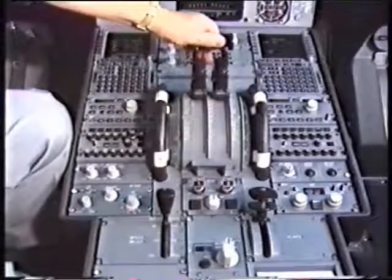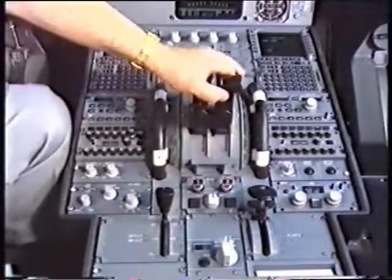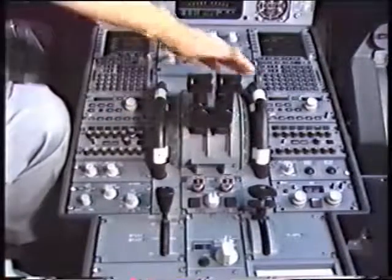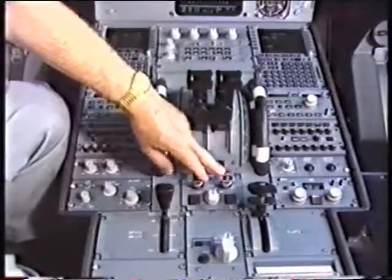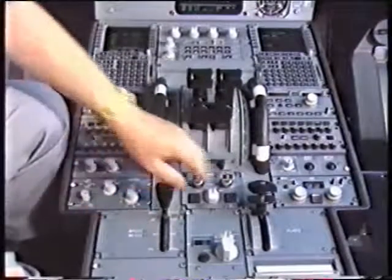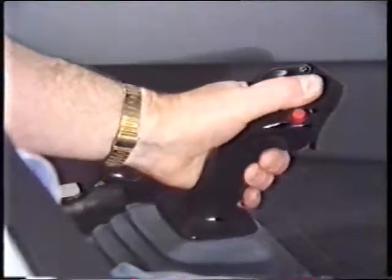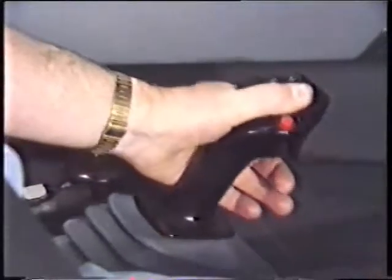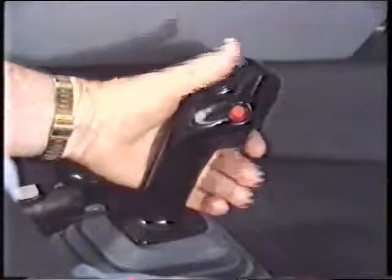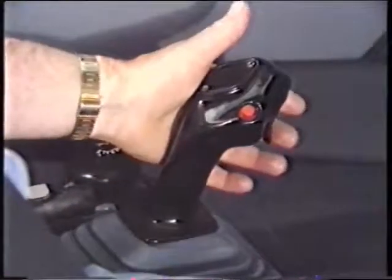The throttle levers of the airplane move in a conventional fashion, including into the reverse range. Beside them are the pitch trims, used only for setting the pitch trim on the ground. Here we have the engine master levers, and behind that, the control for the air brakes and the flaps. The A320 is flown by the pilot manipulating the side stick controller, which you can see here in my left hand. It's a very nicely sized controller — it comes very neatly to hand, solid and firmly mounted. It has on it an autopilot disconnect button and a radio transmit switch.